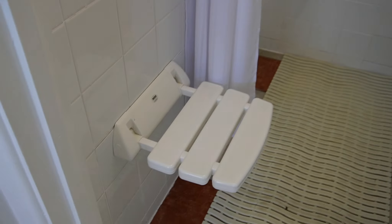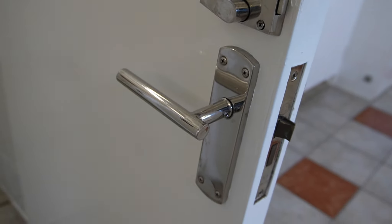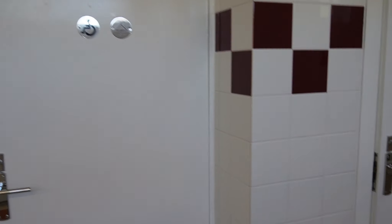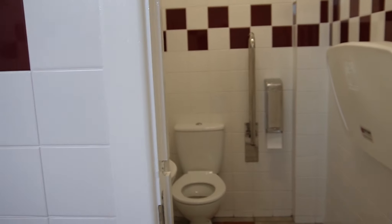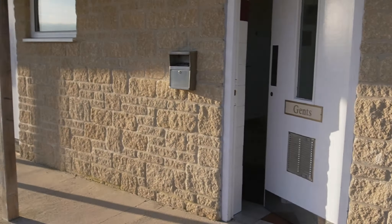They've got showers — all electronic as well. There's a seat, somewhere to hang your stuff, a lower shower and an upper overhead shower. You've got a little lock on the door. One, two, three showers plus a baby change, a toilet, sit-down toilets, and urinals. It's quite lovely — a lovely room, and nice and warm in here as well.